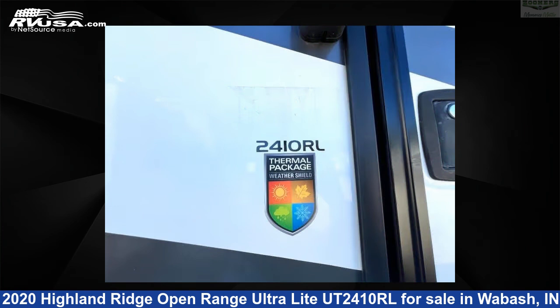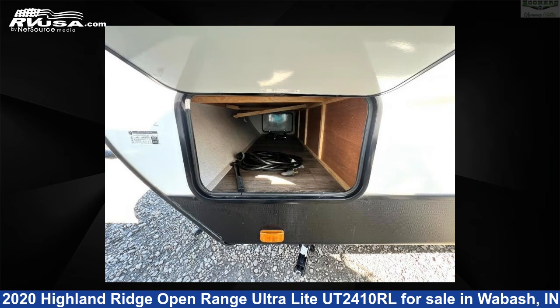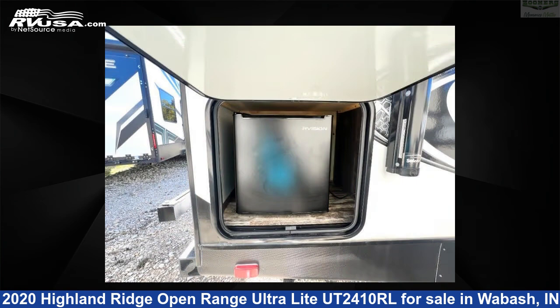This used Highland Ridge is 28 feet 0 inches in length and features sleeps 4, slide-out, and 51 gallons fresh water capacity.